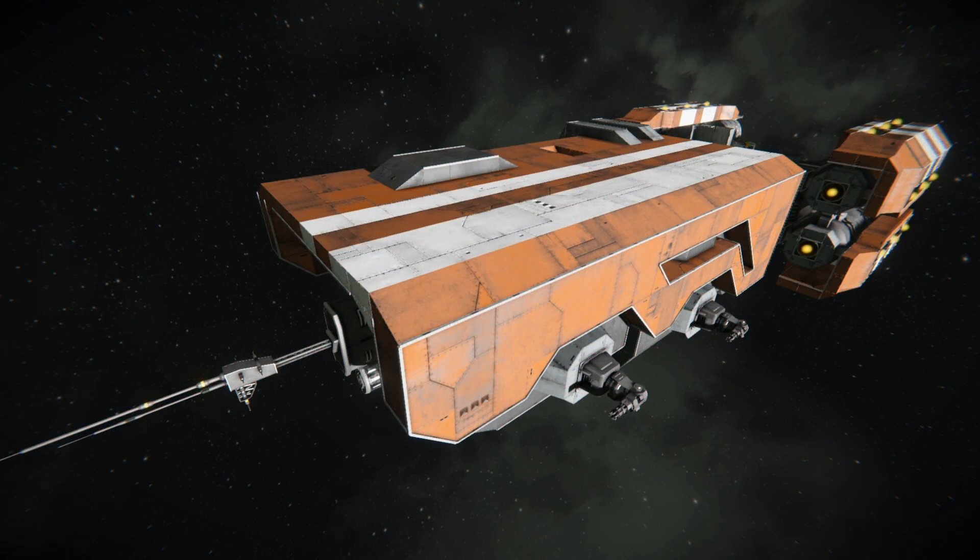What's up everybody? Sparrow with a gun here from Sleepless Nights with another episode on the Space Engineers Inspiration Series.